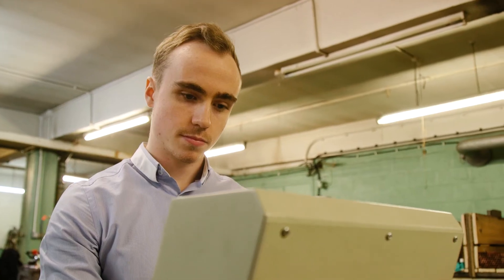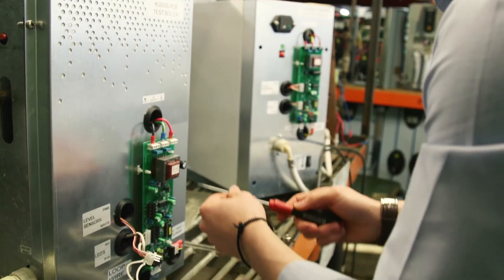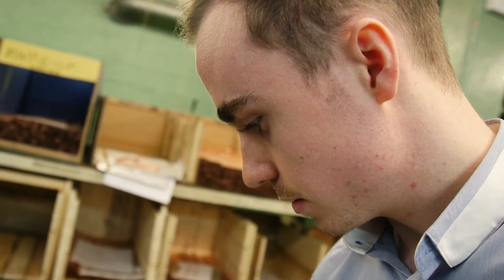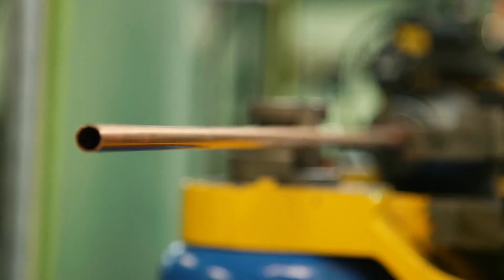My role as a product designer involved taking new boiler concepts to improve the next generation. So I wasn't just sketching, I wasn't just programming — I was doing everything. I took everything from the initial stage right through to making it myself and also programming for production.